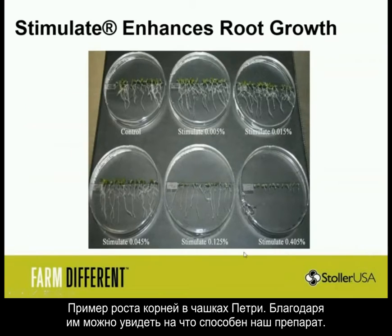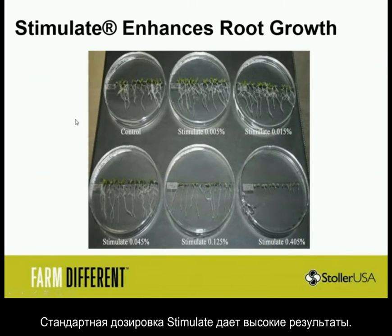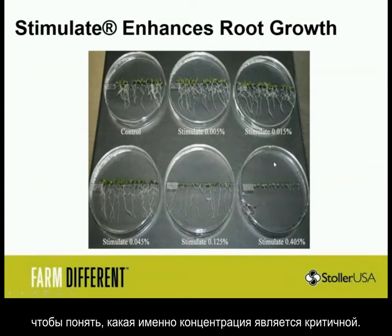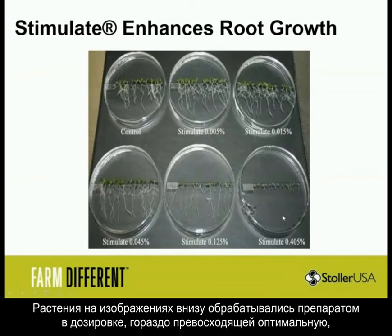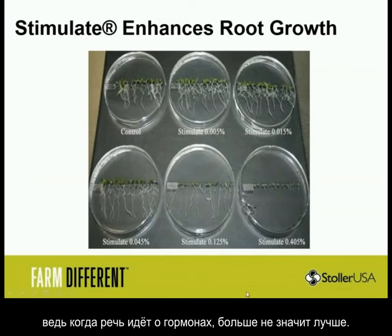Here's just some root growth in petri dishes to show you what the product is really capable of. This is how we work on our dose responses to figure out where we need to be. Stimulate, particularly at the labeled rates, shows a dramatic increase in roots. Then as you start to get to higher and higher rates, we designed it this way — we'd like to see where it falls off. This is equivalent to way more than the label, so I wouldn't imagine anyone spraying this high. But it's proof positive that the model works, and proof positive that the hormones are all active because too much means less in the hormone world.